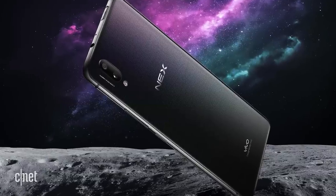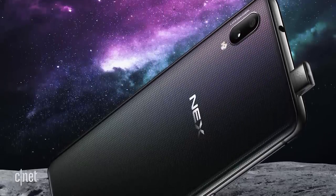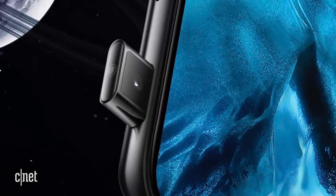Under that big screen is a fingerprint sensor. Inside is a Snapdragon 845 processor, same as some Galaxy S9 phones, 8GB of RAM, and 256GB of storage. The front-facing camera rises from the Nex, just like the Apex. The Nex is launching in China; other markets have not been confirmed.